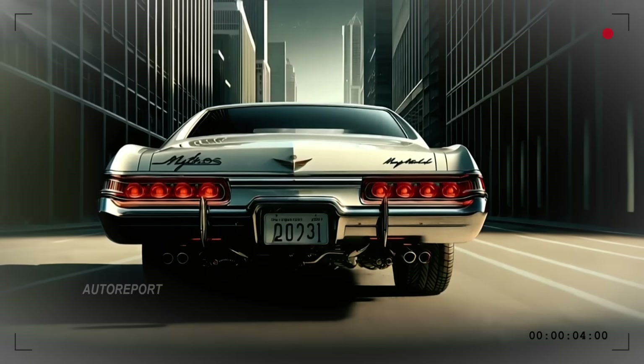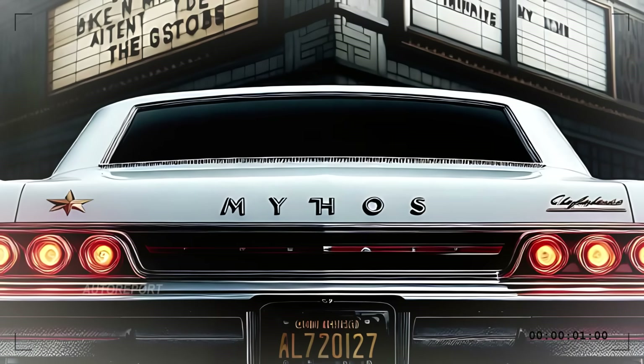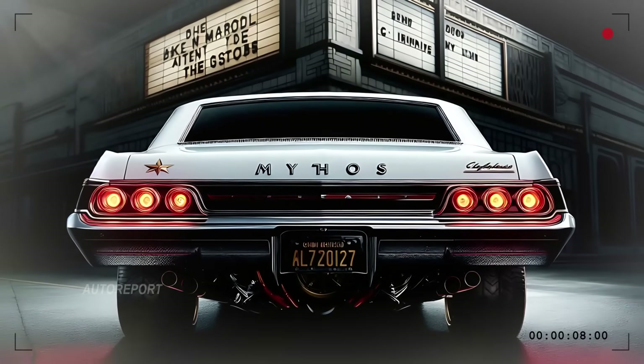Moving to the back, the 2025 Impala keeps its retro-inspired magic alive. The rear fascia features four circular taillights that harken back to the 60s Impalas, now enhanced with vibrant LED technology.